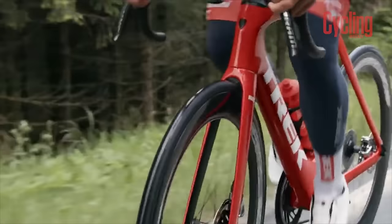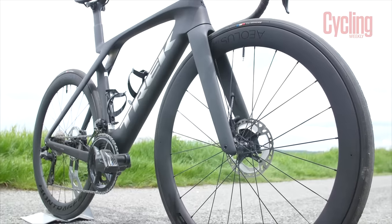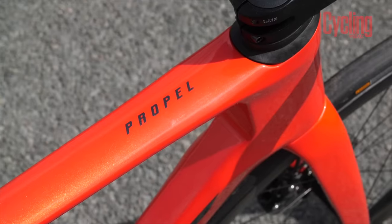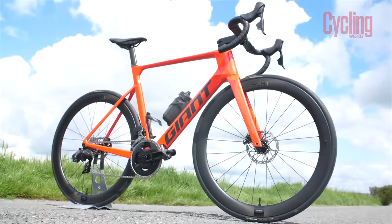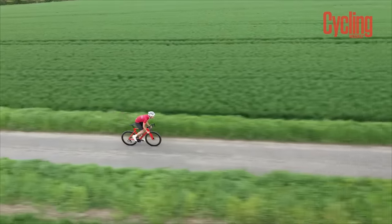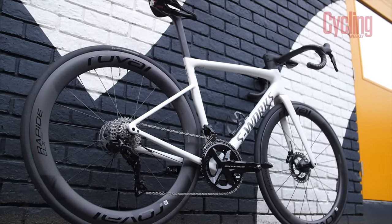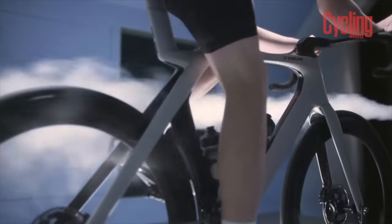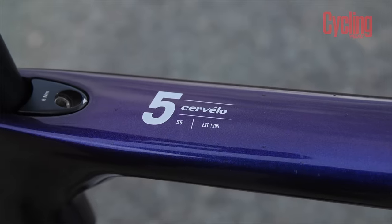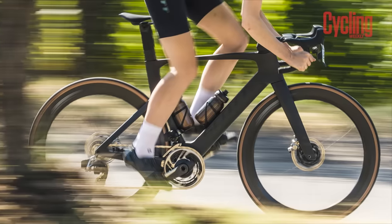With the UCI removing the three-to-one regulation, which prevented tubes from being more than three times deeper than their width, engineers have quite literally gone deeper in the pursuit of speed, and that has resulted in some really exciting bikes. While we might not have seen a huge number of new aero bikes in 2023, the bikes we do have are still undeniably leading the cutting edge.